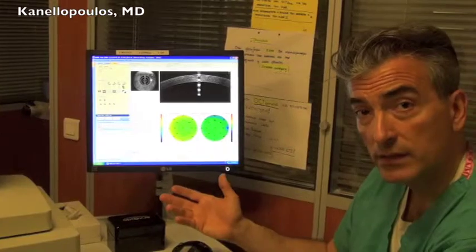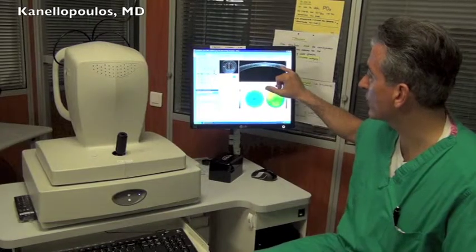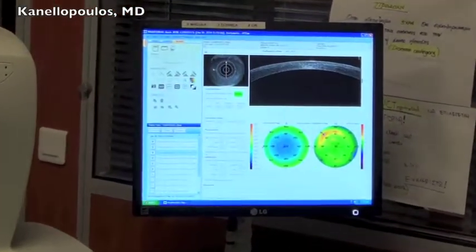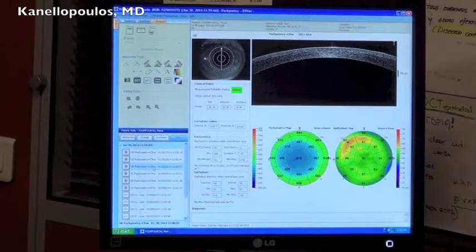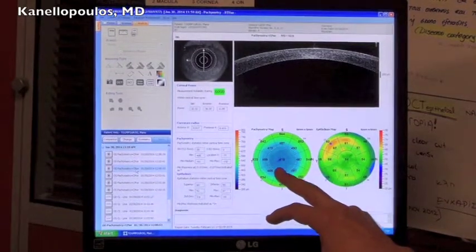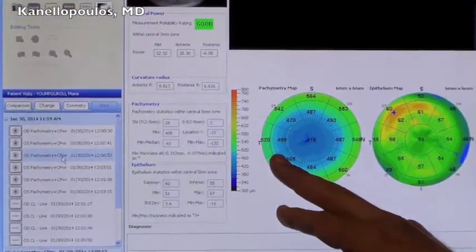Now we're going to look at a dry eye patient. We're seeing here one of our signature LASIK extra cases. You can see the hyperreflectivity within the LASIK flap from the prophylactic cross-linking. Besides that, we've had great help from OptiView in establishing corneal epithelial mapping, besides the corneal pachymetry mapping, which is obviously far more accurate than Scheimpflug imaging or ultrasound assessment of pachymetry.